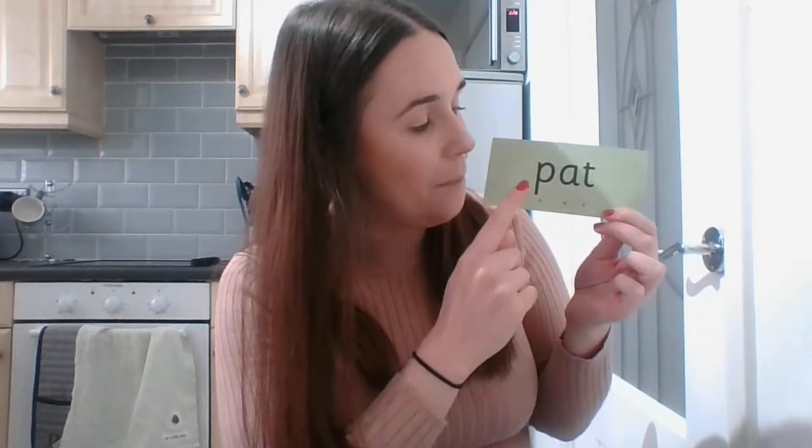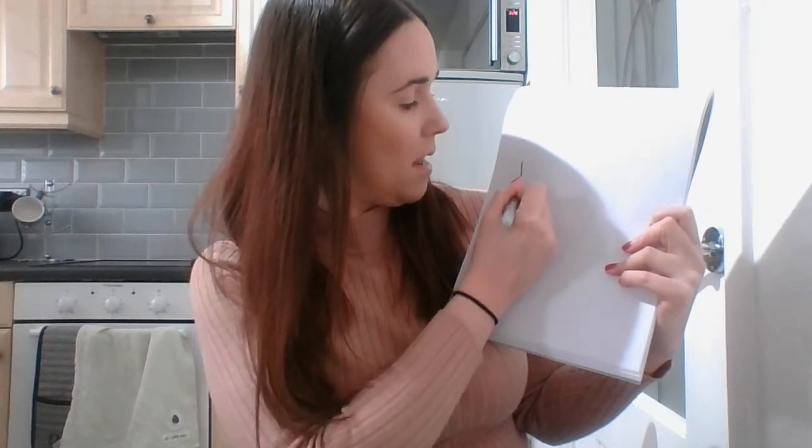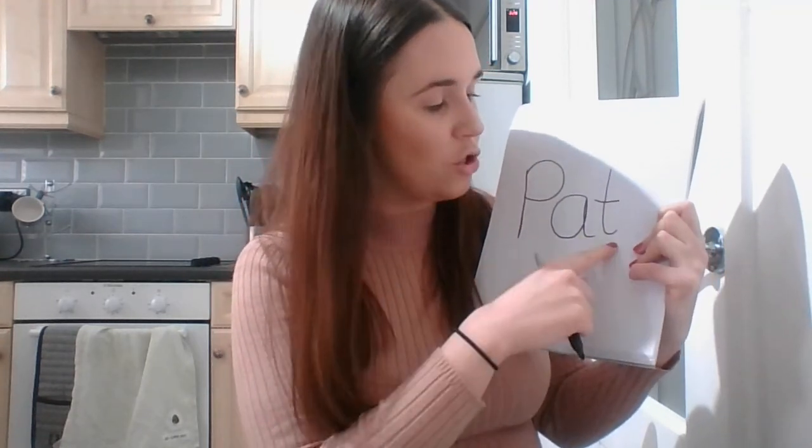Well done — I bet that is a fantastic one! Let's see what word Fred Frog has got for us: P, at — pat! Can you pause this video and write the word pat on your paper? What's the first sound we can hear? P — down the pirate's plait, back up the pirate's plait, and over for his head. What's the next sound? A — around the apple and down the leaf. And the last sound? T — down the tower and across the tower. P, A, T — pat!